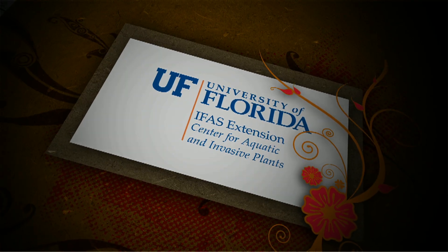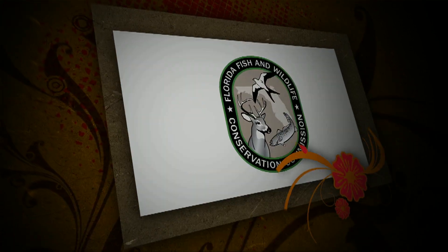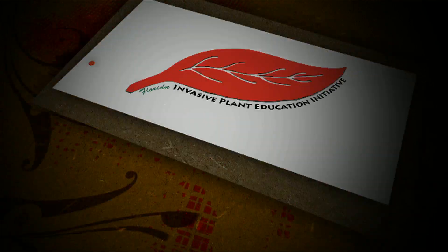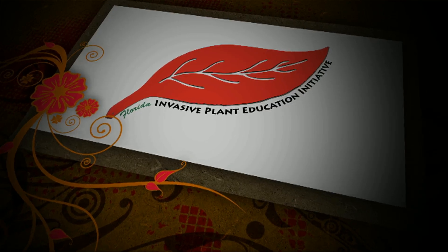Each year, the University of Florida and Florida Fish and Wildlife Conservation Commission provide a five-day intensive workshop for science teachers on native, non-native, and invasive aquatic plants and their importance in Florida's natural areas.